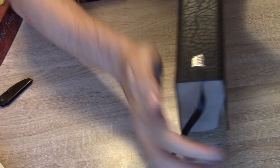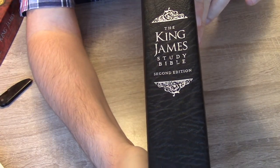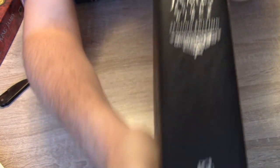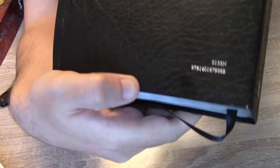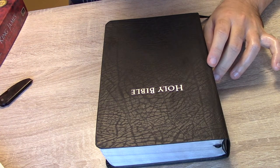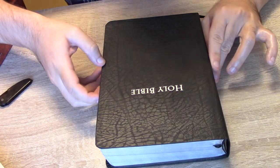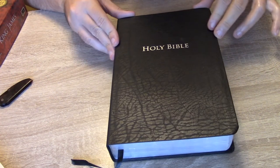Perhaps if you are transporting it in your bag with no box, you may see some damage. The leather bends pretty well. On the spine we have the King James Study Bible Second Edition, with Holy Bible at the top and the Thomas Nelson Christian stamp at the bottom. On the back we have the ISBN number, and on the front, of course, we have Holy Bible. This is a study Bible of 2,240 pages, which is a fair number.